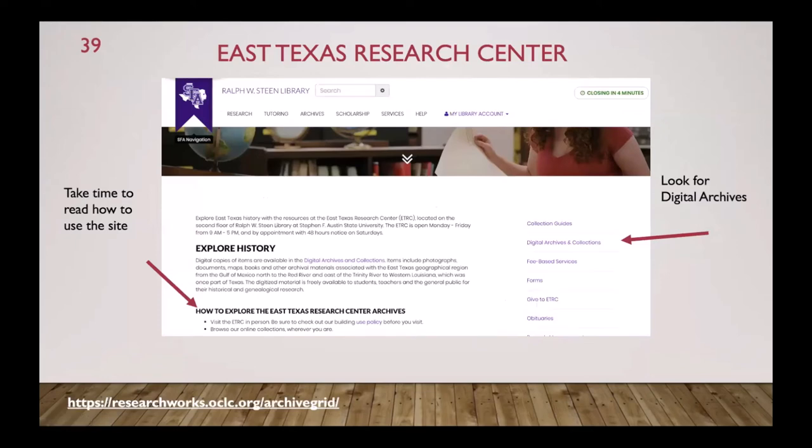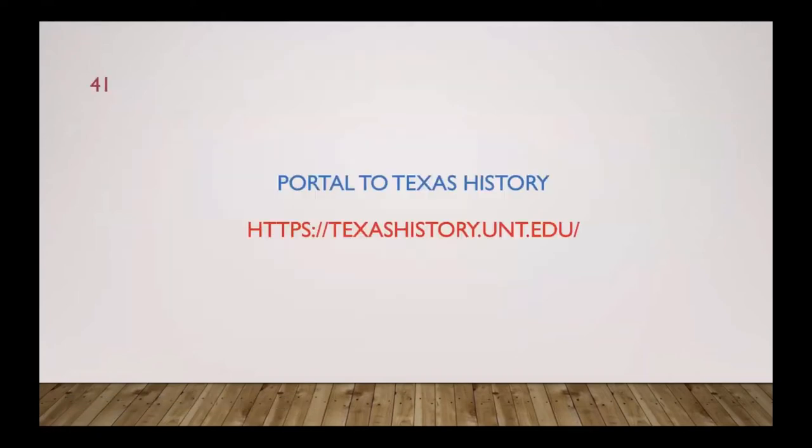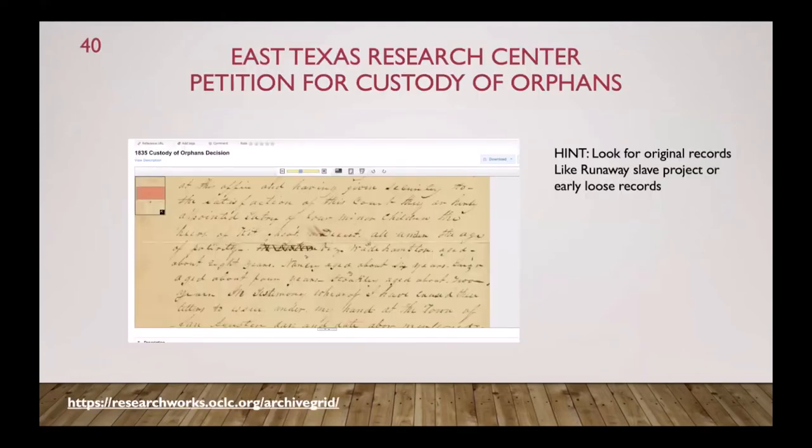If you go directly to East Texas Research Center, look for the digital archives and collections. You can search the digital archives and look for original records — for instance, an 1835 custody of orphans decision. It's hard to read the handwriting, but searches usually include names. Look for something original that probably isn't indexed elsewhere, like the runaway slave project or early loose records such as this custody of orphans decision.